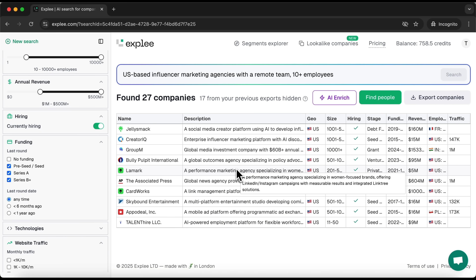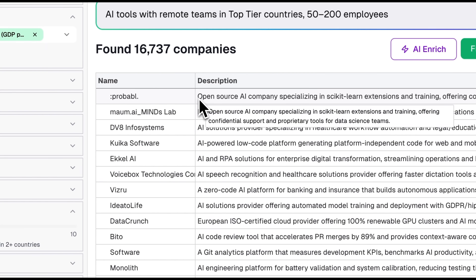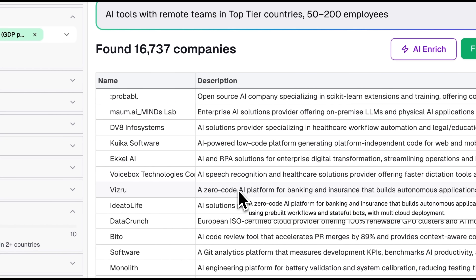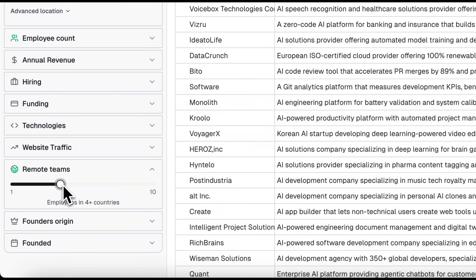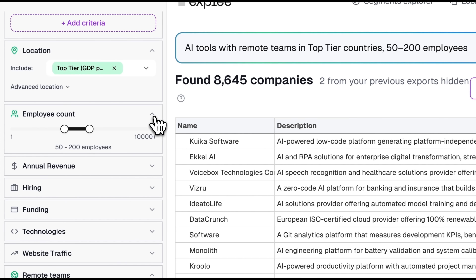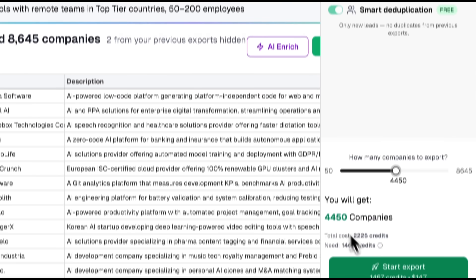Let's try another prompt: AI-related companies with remote teams in top-tier countries, between 50 and 200 employees. Here too we see a large number of niches — a zero-code platform, AI development, and many more. AI enrichment makes it easy to generate a ready-to-use lead list. You can also filter by the number of countries employees are from, which is important if you plan to work with remote teams. Filtering by employee count is also straightforward. Clicking any company name takes you straight to its website. You can also export the data — choose companies only or enable smart deduplication, limit the number of companies, and then hit start export.